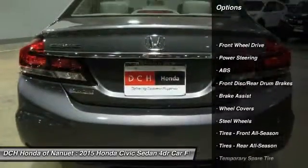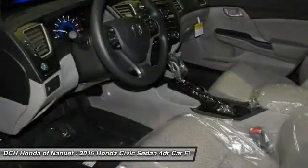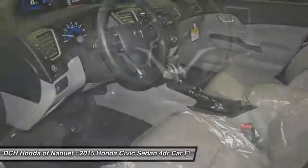Keyless entry, traction control, stability control, steering wheel audio controls, backup camera, anti-lock braking system.